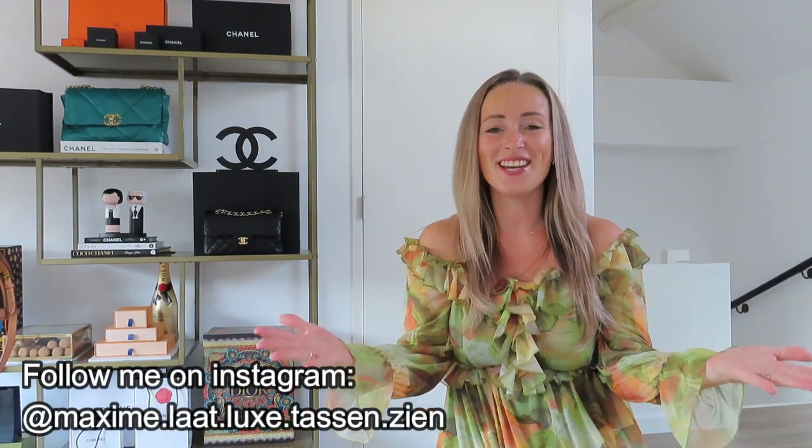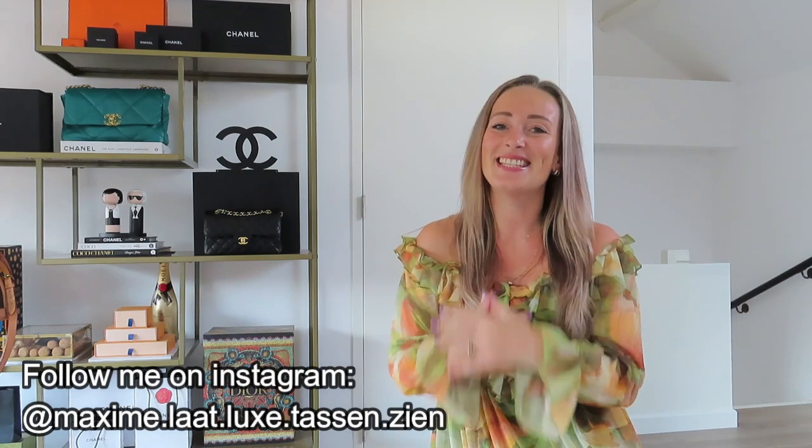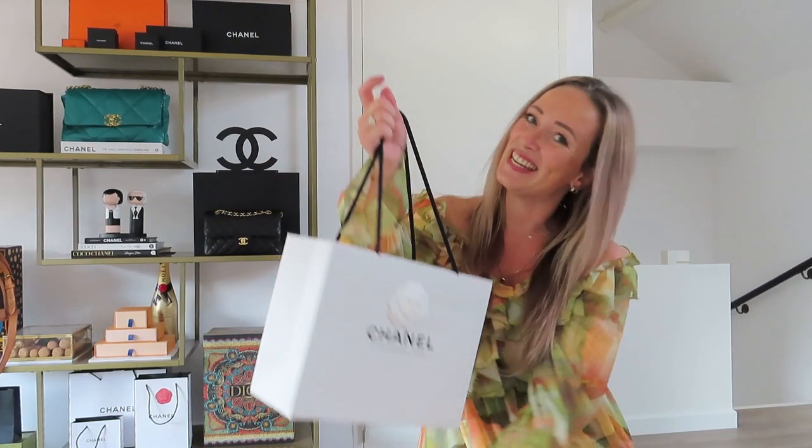Hi everyone, welcome back to my channel. For those who are new to this channel, I am Maxime and today you are watching an unboxing video of a unicorn bag purchased in Rue Cambon. I can't wait!